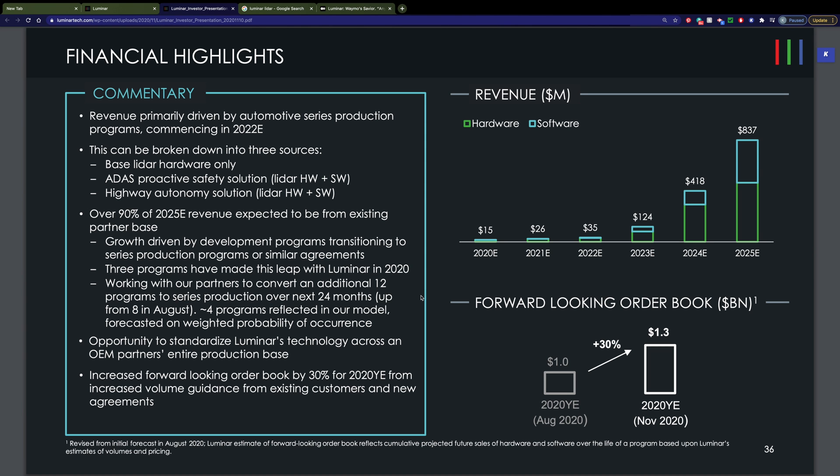How's the company's revenue? Their estimate for this year will be $15 million, with a little bit more than that in 2021, and then revenue starts to increase. Of course, 2022 is when Volvo is going to include this on their vehicles. And then, looking out just five years, they're estimating potentially $837 million. That is a rapidly growing company.